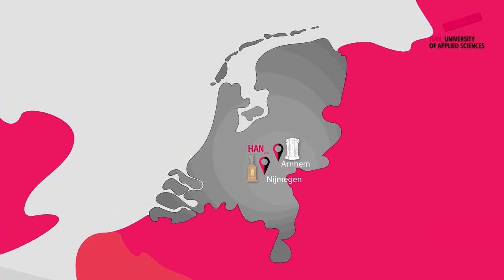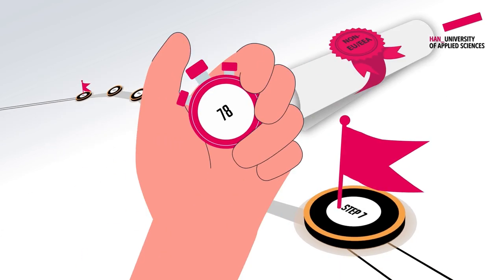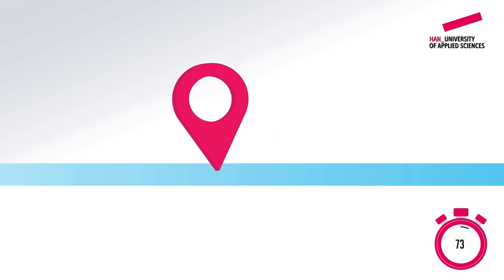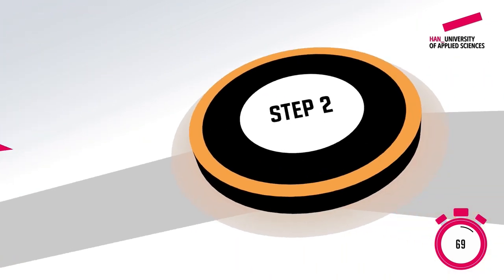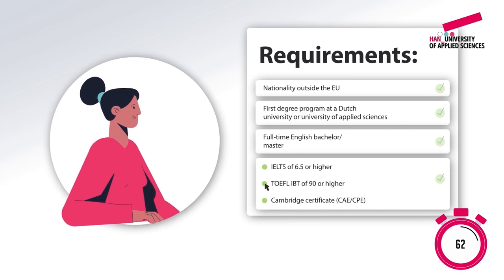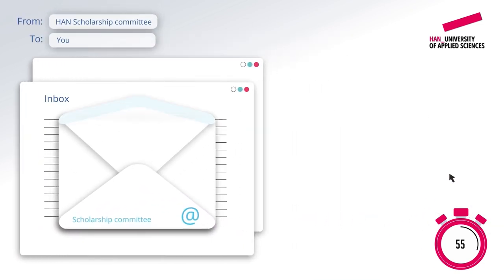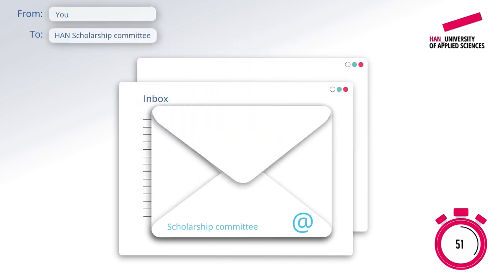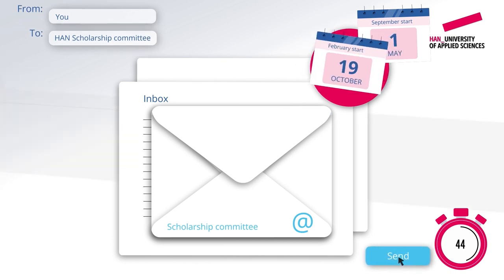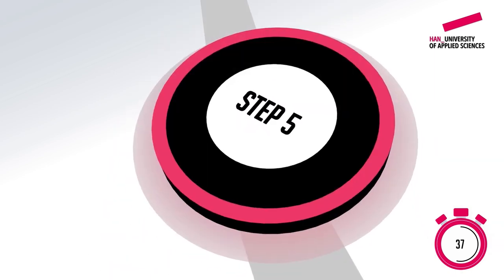Are you thinking of studying at HAN? Are you interested in scholarships? We offer several scholarships for students from outside the EU. First, make sure you've been accepted into your chosen degree program at HAN well before the scholarship selection starts. The admissions office makes a selection from accepted students. If you meet all the scholarship requirements, you'll be invited to join the scholarship selection process. You'll receive an email telling you what we need to complete your application.